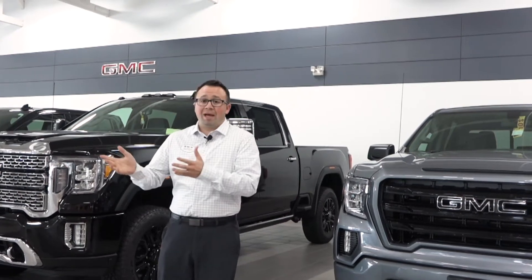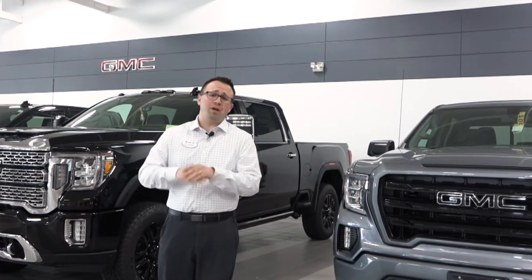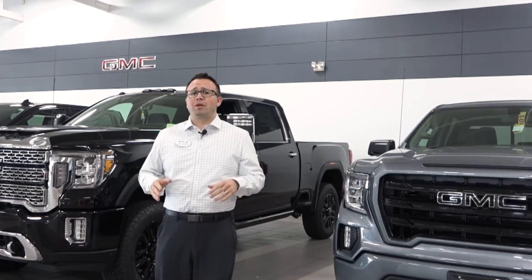So right now you can come by and take a look at any new Buick, GMC, or Cadillac, and we might have exactly what you're looking for and everything works out great — you drive your new vehicle home today.